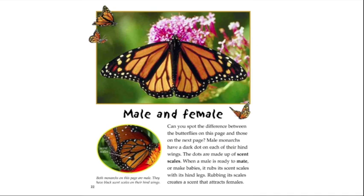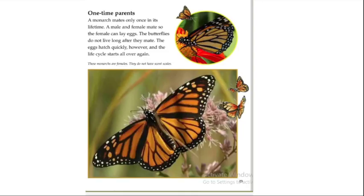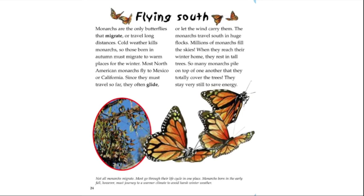Male monarchs have a dark dot on each of their hindwings made up of scent scales. When a male is ready to mate, it rubs its scent scales with its hind legs, creating a scent that attracts females. A monarch mates only once in its lifetime. After mating, the butterflies do not live long; however, the eggs hatch quickly and the life cycle starts all over again.